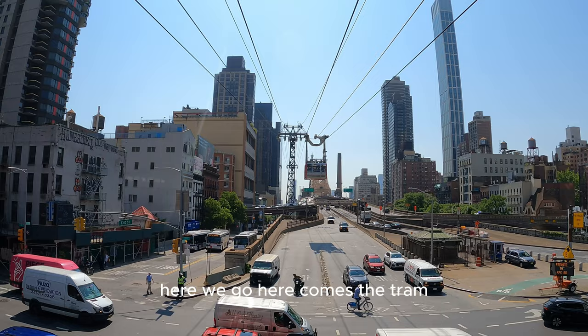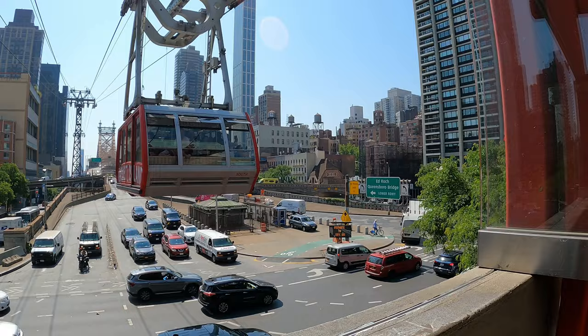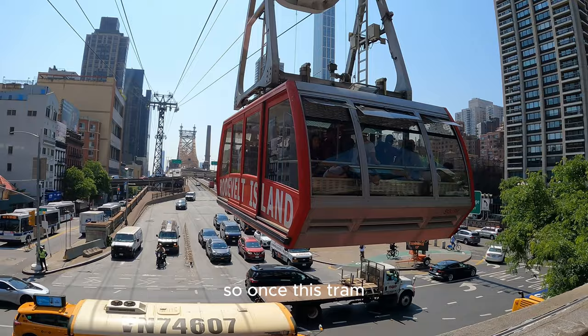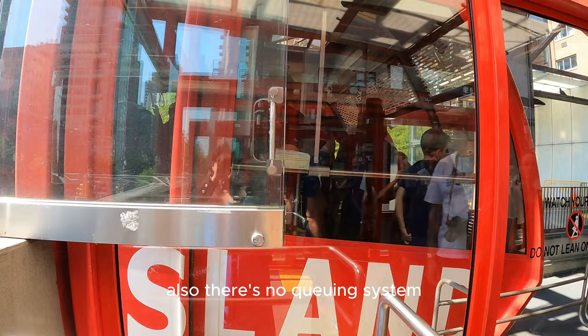Here comes the tram. Once the tram stops, everybody disembarks from the other side and then the doors open for you to go in. Also, there's no queuing system, so please don't wait around — just get in.